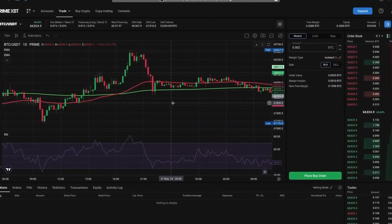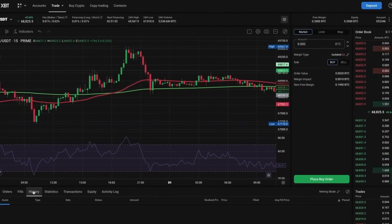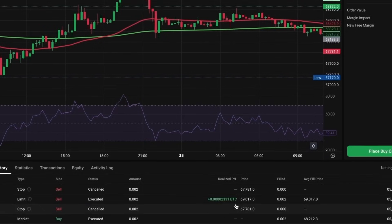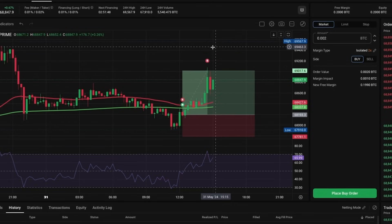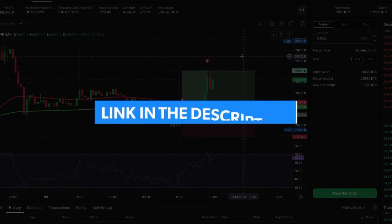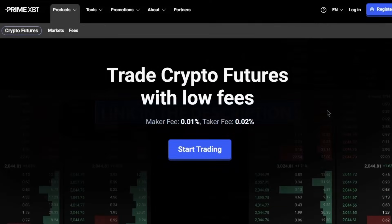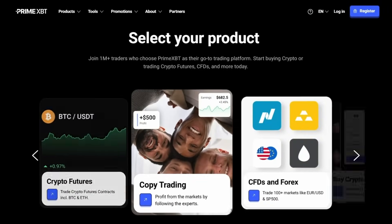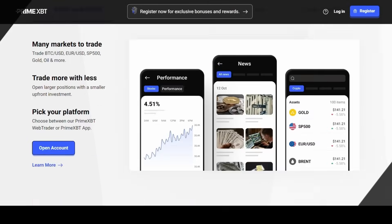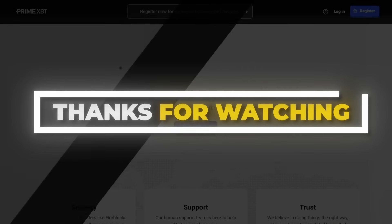The moment of truth — was our latest trade a winner or a loser? Checking the history tab, we see the results. As expected, it was a winner. If you are ready to start making $100 per day with this day trading strategy, head over to PrimeXBT using the first link below. Their incredibly low fees and newly revamped user-friendly interface make it the perfect platform for beginners and experienced traders alike. Thank you for watching and I'll catch you in the next video.